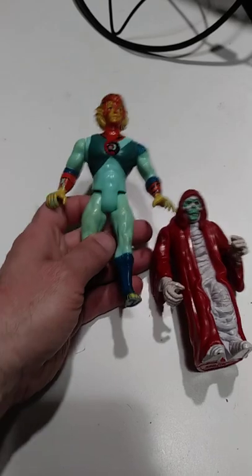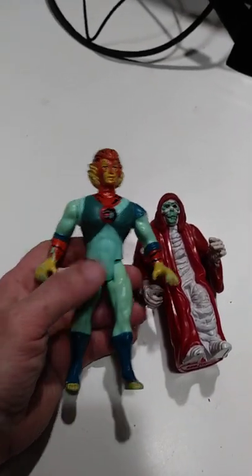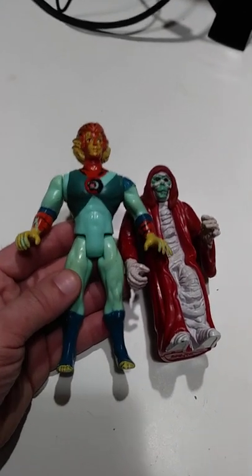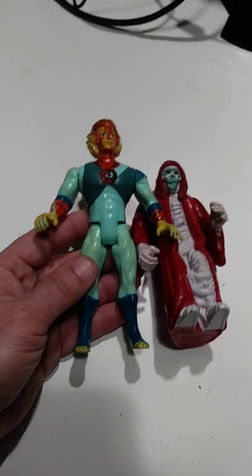These I paid 50 cents a piece for, along with a bunch of other toys out of a big bin that were all 50 cents a piece. Most of them were newer ones, but obviously if you know which ones are older, what to look for, and how to identify them, you can sure make a lot of money.